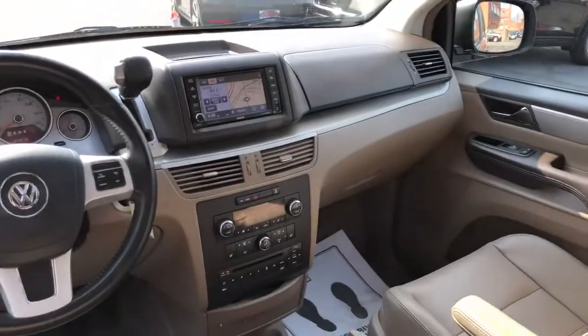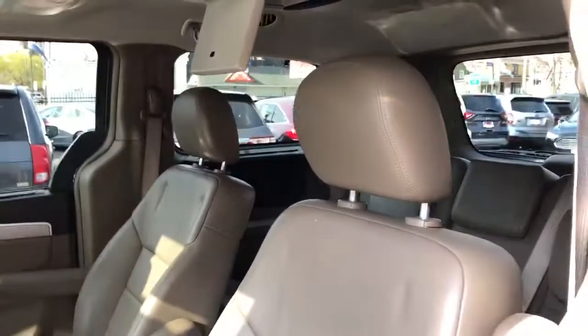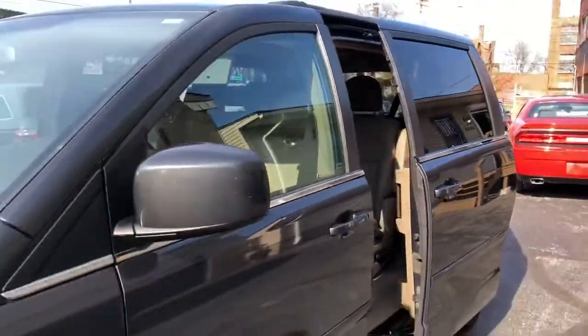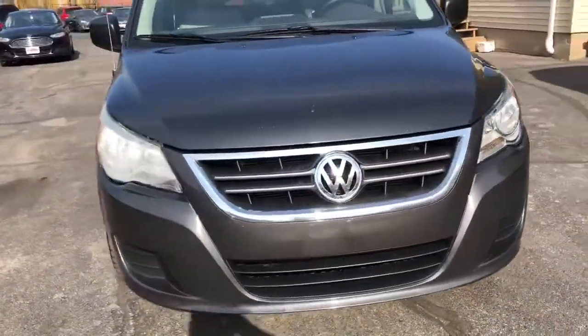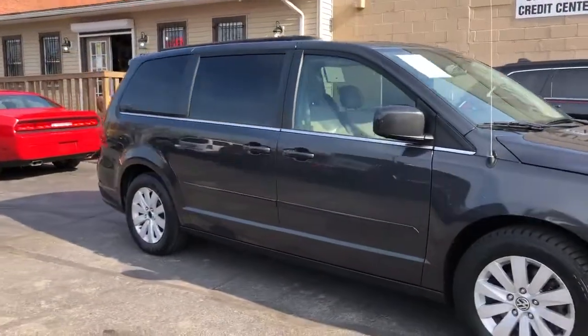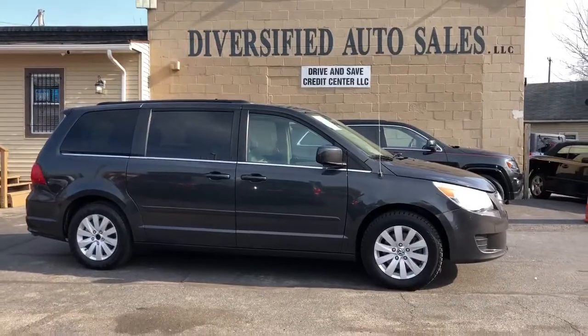Every option they put in the van: navigation, backup camera, premium sound, auxiliary line in — loaded up folks. Guaranteed credit approvals in full effect, and we're going to start this as our budget of the week at $495 starting down payment. Volkswagen Bruton SCL van, loaded up, guaranteed credit approval — go to askcleveland.com.